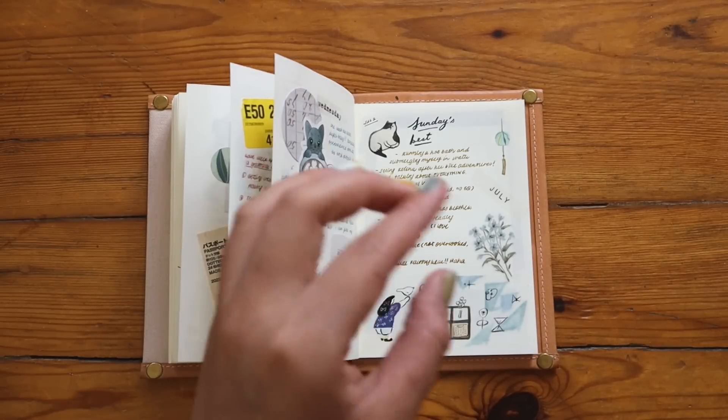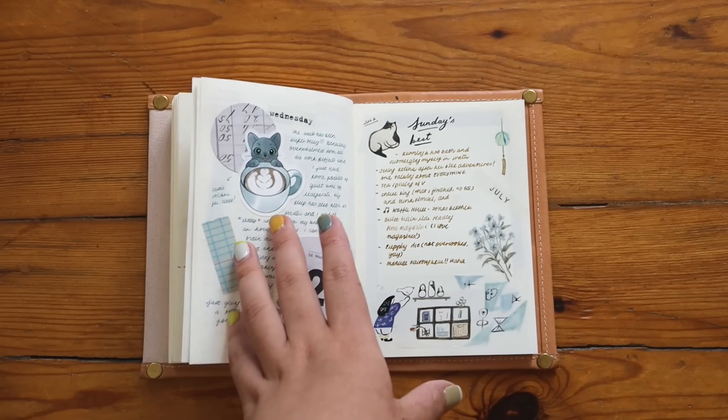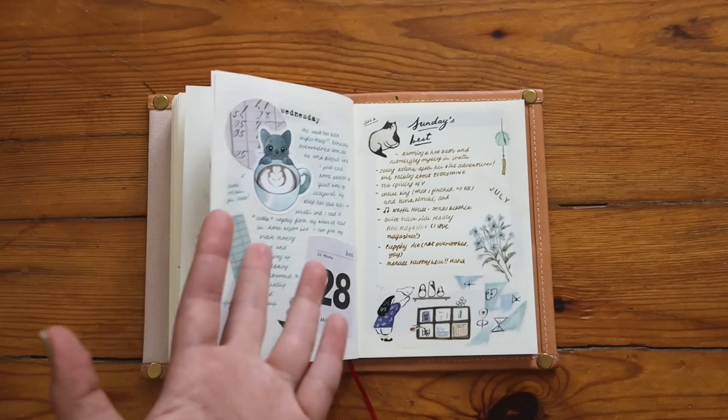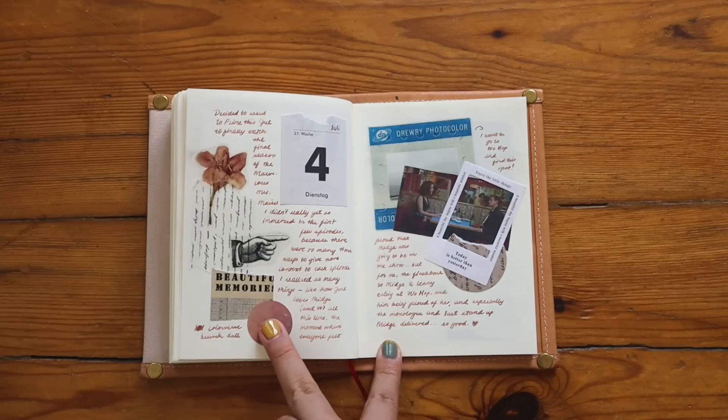I tend to switch around the different terms for the gratitude list — it's like 'pockets of nice things,' 'nice things that happen,' 'gratitude list,' 'Sunday's best' — I have no idea what I'm going through with the naming, but it's basically the same list.